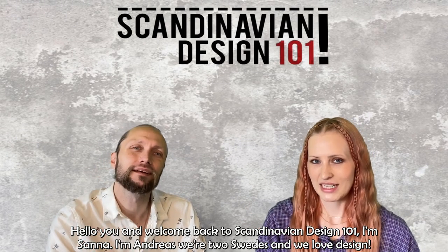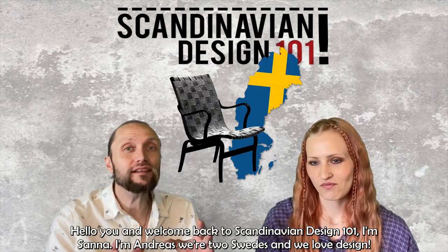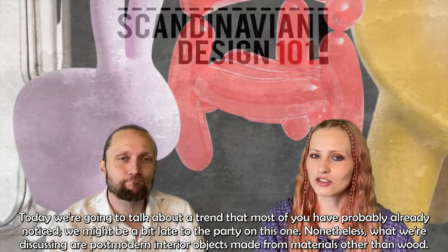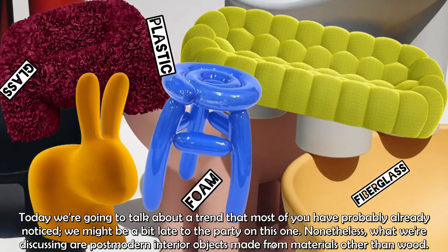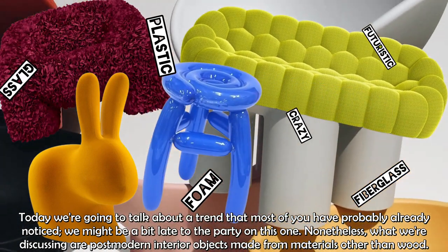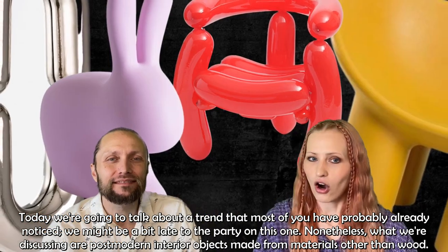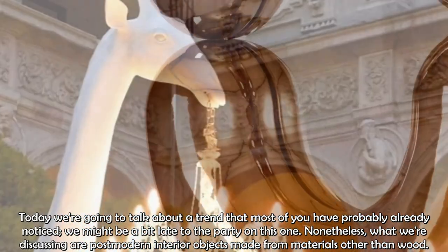Hello and welcome back to Scandinavian Design 101. I'm Sanna, I'm Andreas, and we are two Swedes who love design. Today we're going to talk about a trend that most of you have probably already noticed. We might be a bit late to the party, but what we're discussing are postmodern interior objects made from materials other than wood.